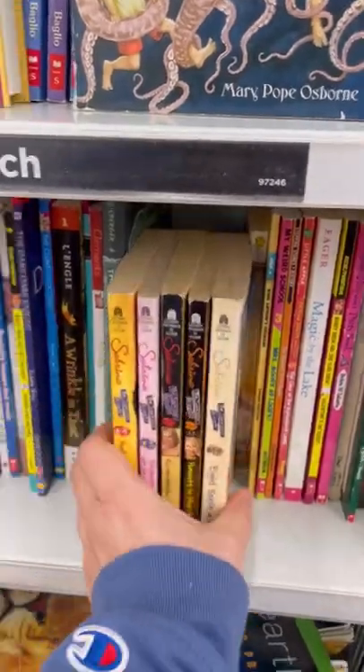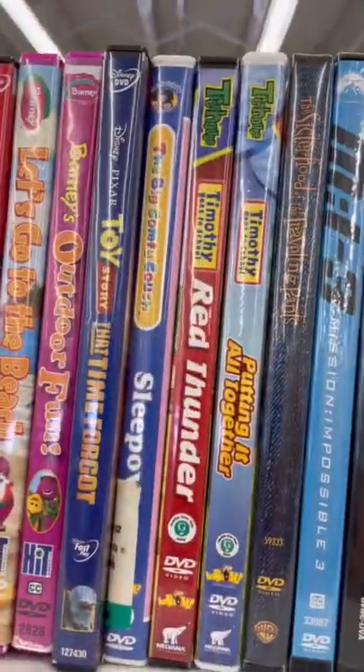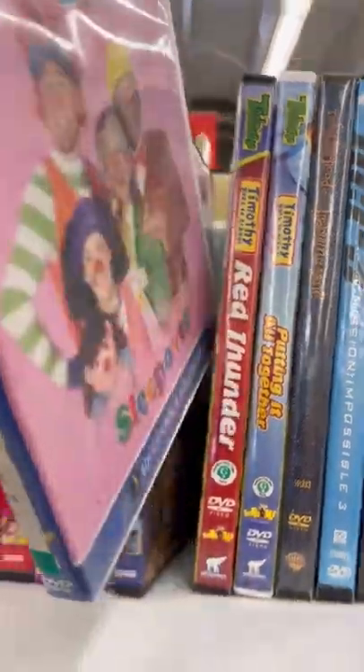This was definitely my favorite find of the day — a bunch of Sabrina books and a Big Comfy Couch DVD.